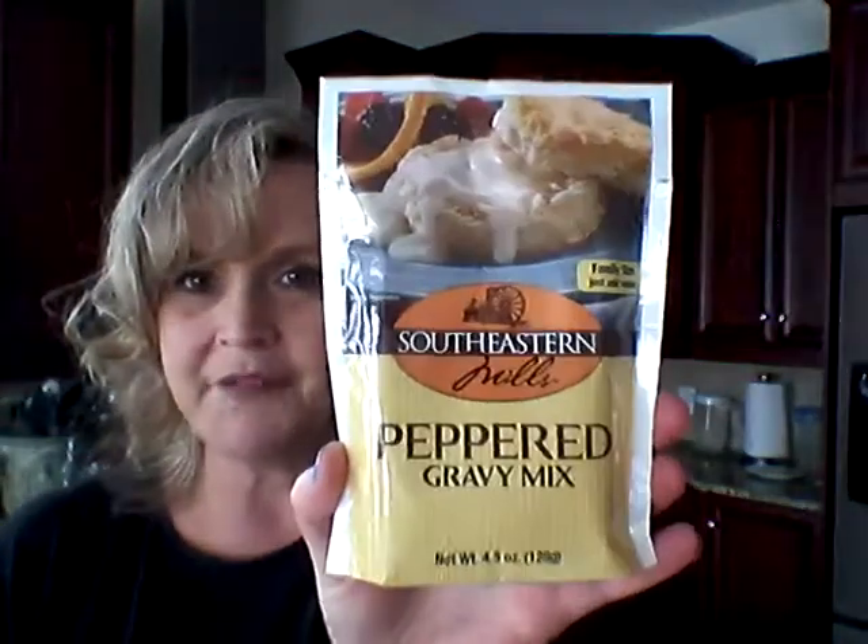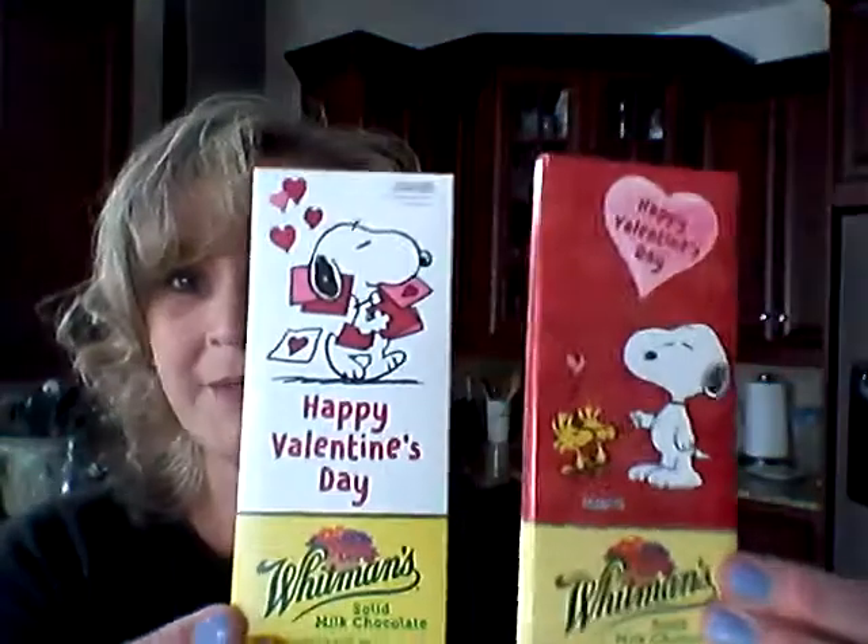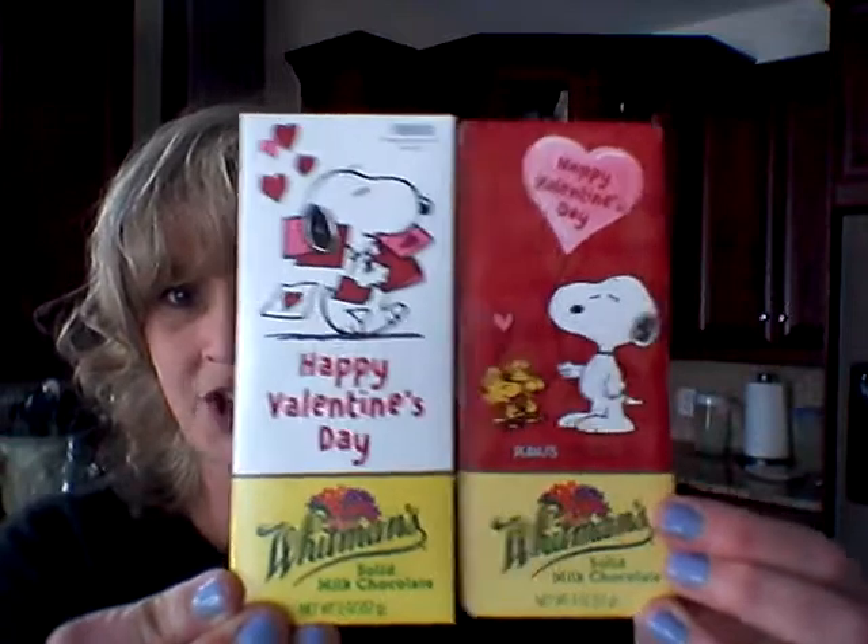I got this package of peppered gravy mix for my stepfather because he'll just love that. And I don't have a valentine, so I got my mom and my stepdad each a bar of chocolate — it's just the Whitman's brand milk chocolate.